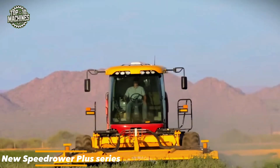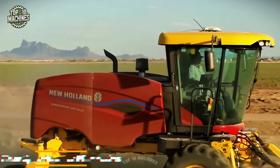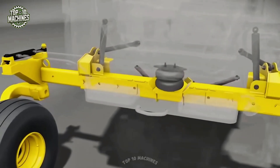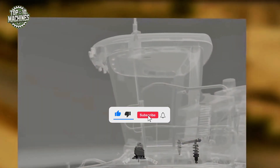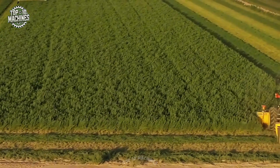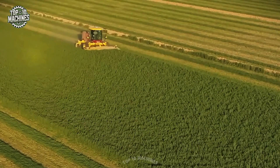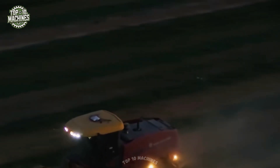The New Holland SpeedRower Plus series sets a new standard for self-propelled mowers, combining top-tier speed, precision, and comfort. With industry-leading travel speeds and advanced sensor drive control, it offers smooth, responsive handling. The DuraBean Plus disc cutter bars are built for high-speed performance, delivering clean cuts and consistent conditioning. Integrated PLM solutions make guidance and tracking easy, while the cab offers the smoothest, quietest ride ever.